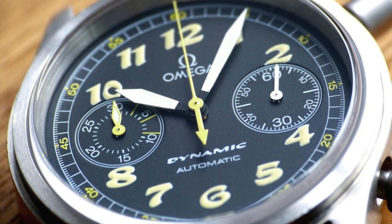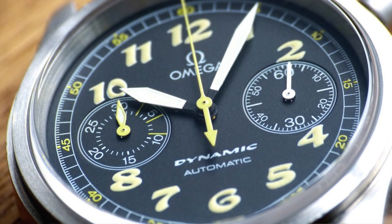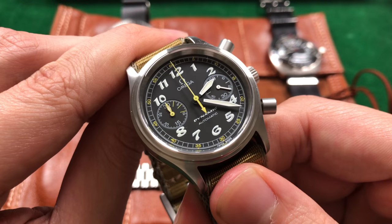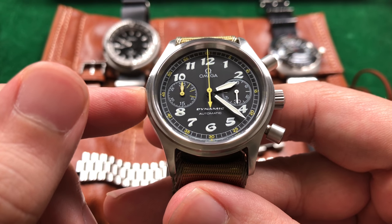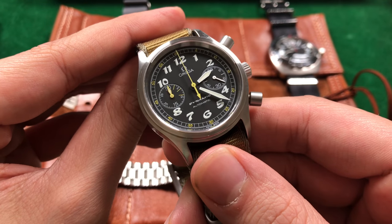Everything about this model and the other one I'm referring to are the same except for the chronograph register. What you should be seeing on screen now is an image of the other Omega Dynamic chronograph, reference number 5240.50.00. The key difference between this sub dial and that one is that the minute markings are more towards the center of the dial, whereas this one has them on the outside. As to which one is better, it's really apples and oranges, but as you can tell I prefer this one — I think it's cleaner and just a little bit easier to read those minute markings.